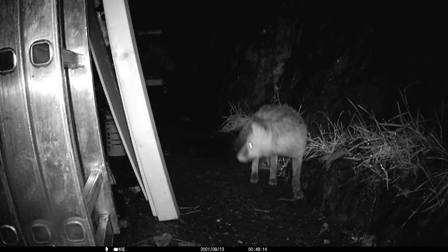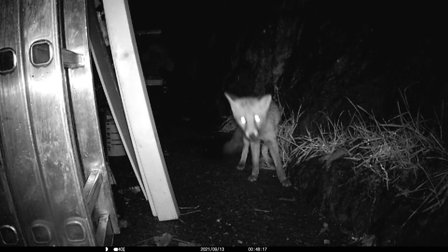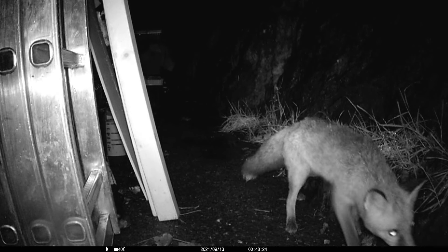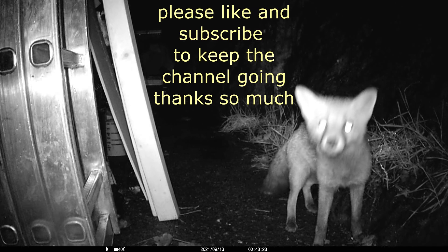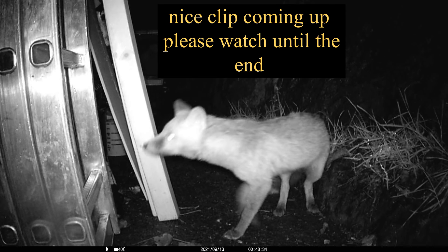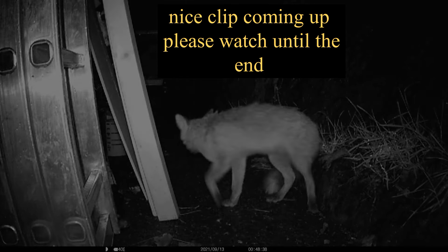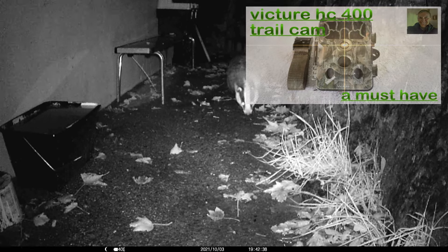Now we have a young dog fox that's coming up. Coming up now is where the badger comes right up with his face to the camera.